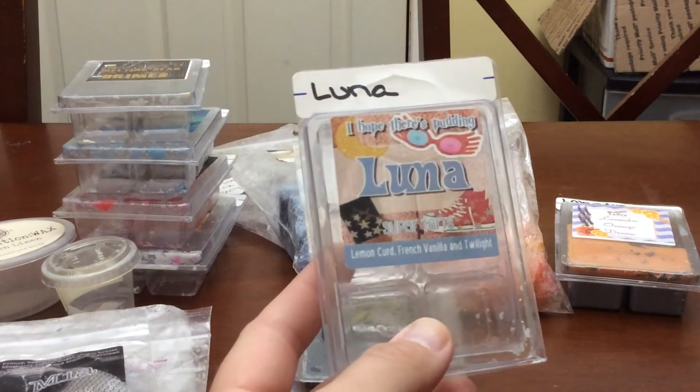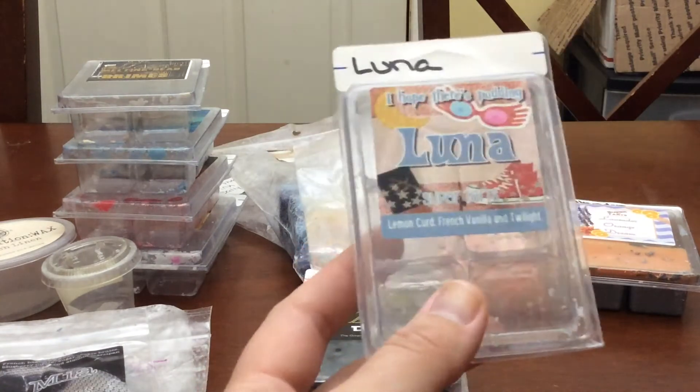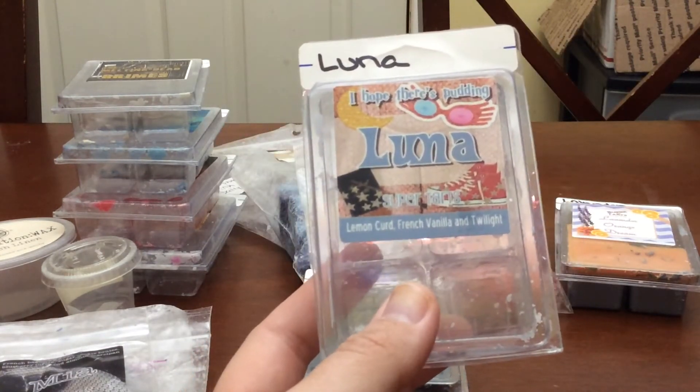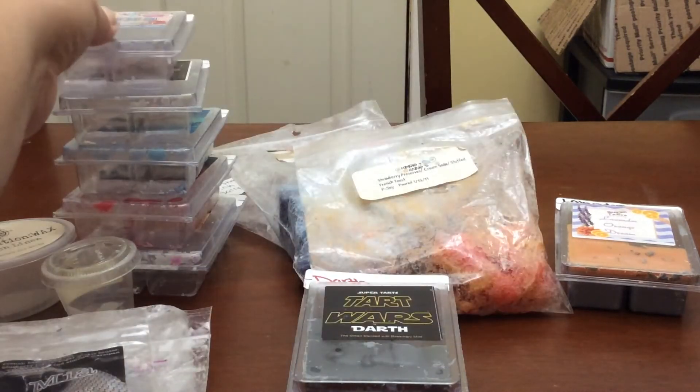I finished Luna — Lemon Curd, French Vanilla, Twilight. There were two cubes left, so I put them in each of my two warmers in the office and dining room. It's a nice blend. I'm not as crazy about it as I thought I would be, but it is nice and I would buy it again.